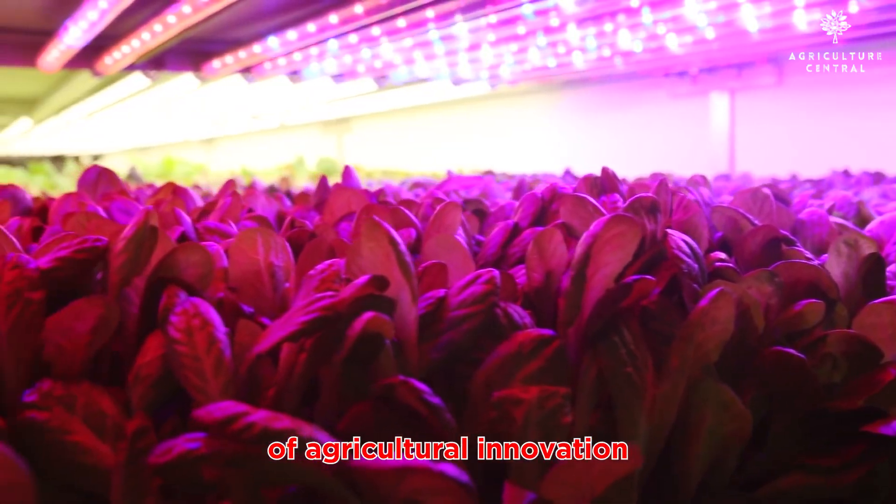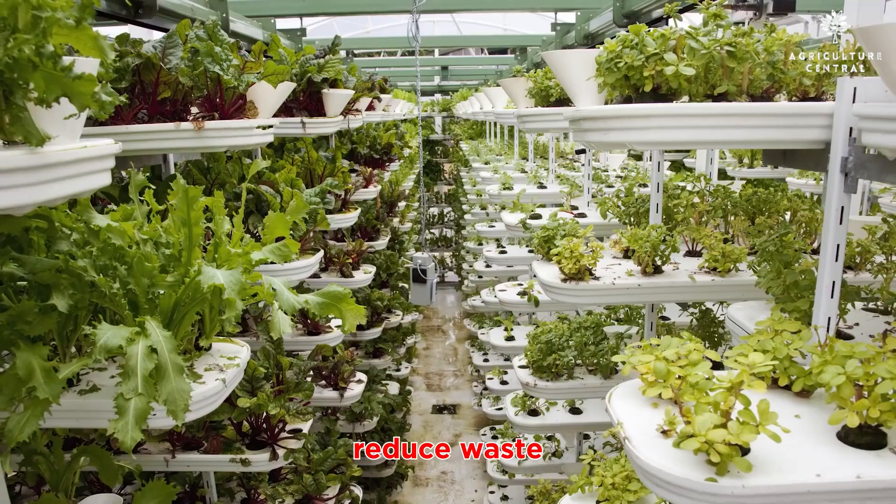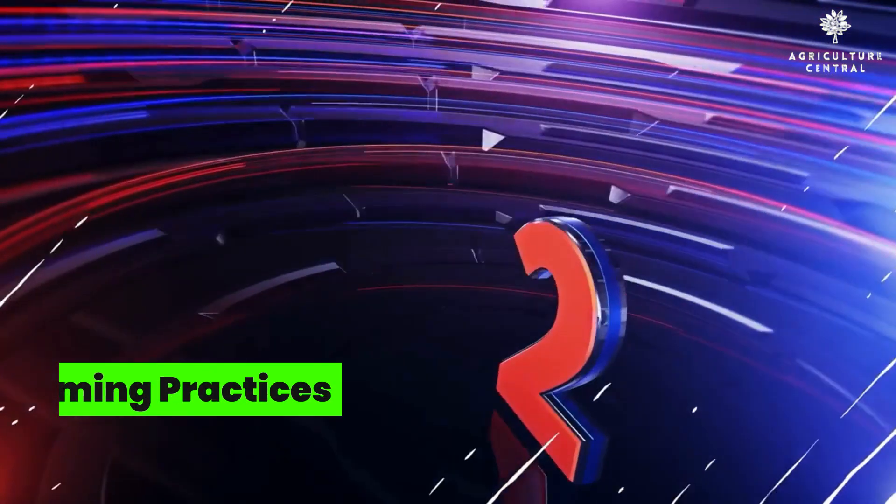These methods help maximize yields, reduce waste, and ensure high quality produce.